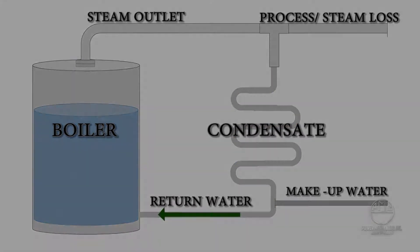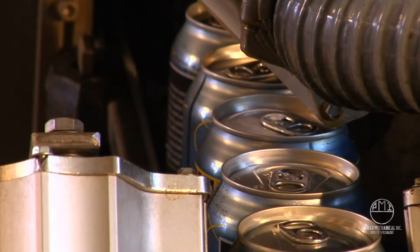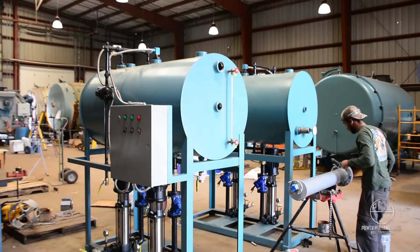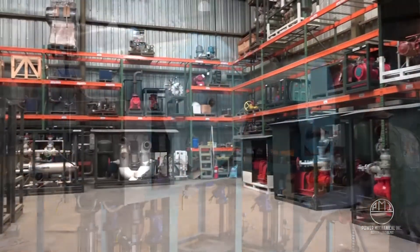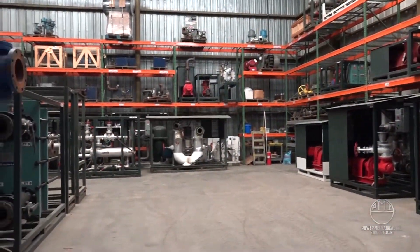Some steam processes will offer very little in terms of condensate return. Well-engineered systems can recover maximum condensate return for a continuous cycle of boiler water, saving thousands in fuel and water costs.